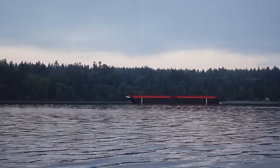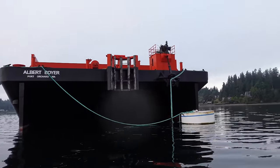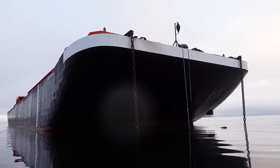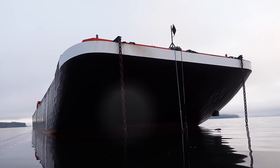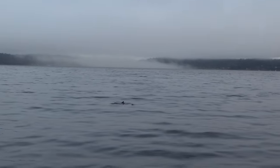I wonder what this barge is for — presumably cargo, but it's odd to see it here in what looks like a residential cove. That thing is huge. I need to go find the autonomous boat now — I don't have any sight of it. It should be coming this way. Oh, I think I actually see it out there. Yeah, there it is.